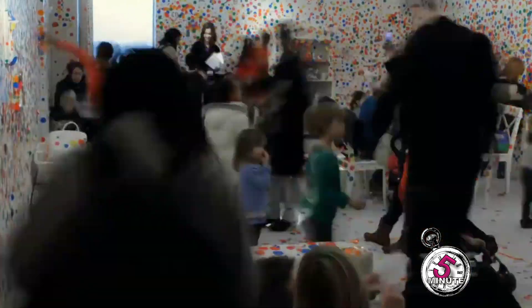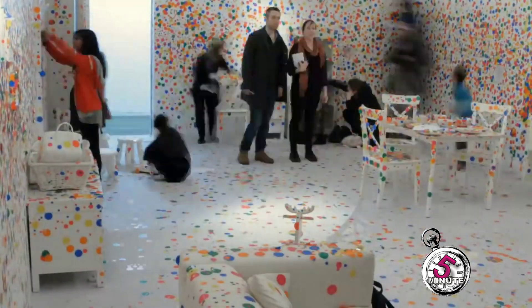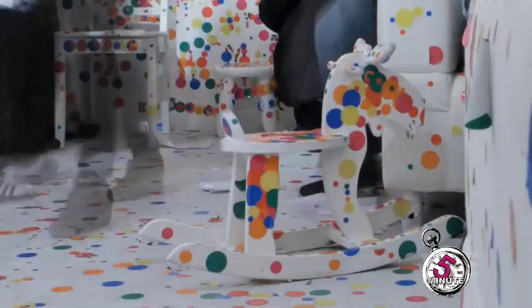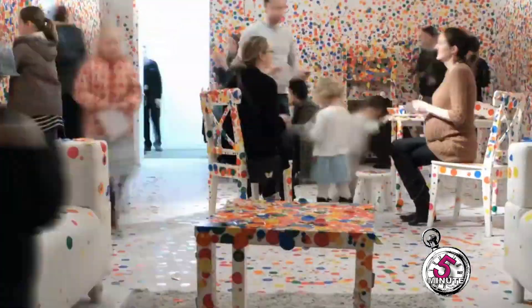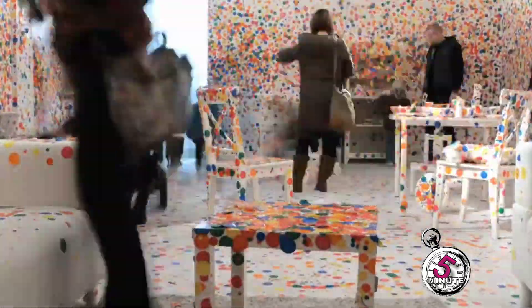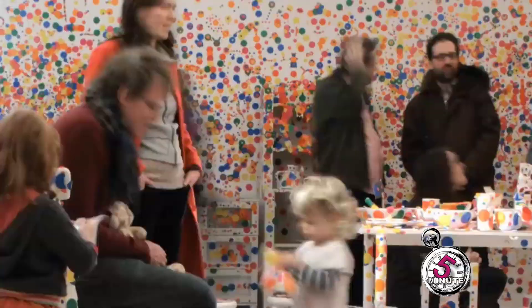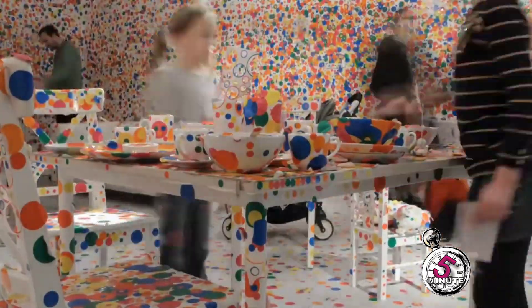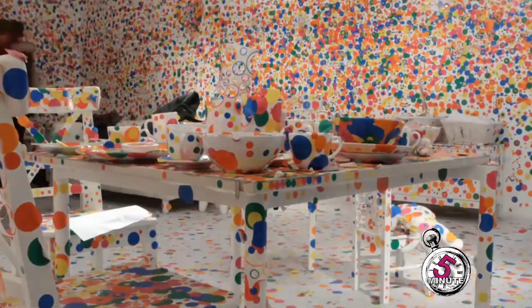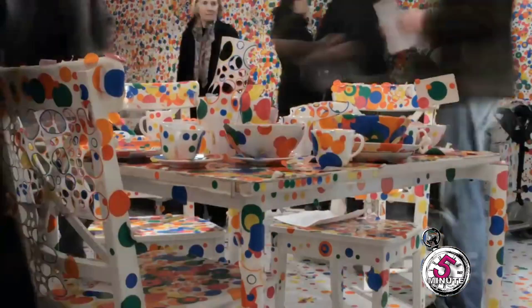Kusama is now seen alongside people like Murakami, Damien Hirst, or Jeff Koons as a kind of globally branded artist. Her spots are ubiquitous and instantly recognizable — they're on the face of the London tube map, and at biennials and triennials across the world you see big Kusama installations. But it's also important to recognize that she really does fit into art history: she was there in late surrealism, she was there at the birth of pop, and she has a relationship to minimalism.